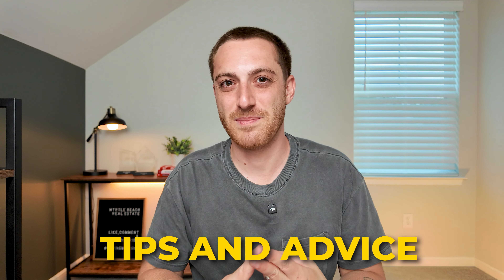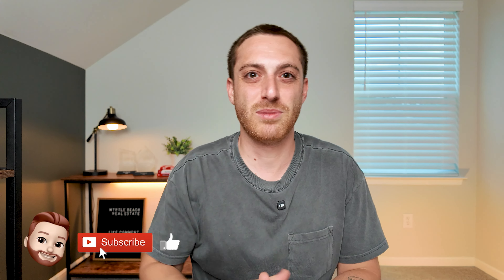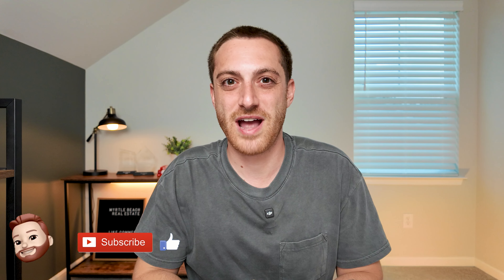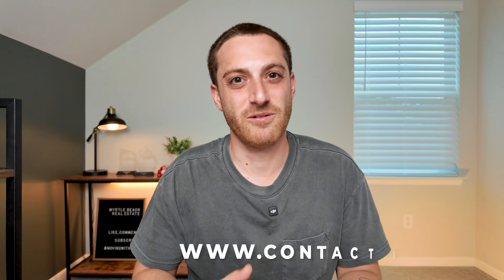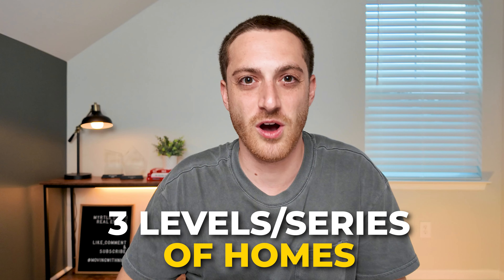Welcome back, and if you're new here, my name is Nick and on this channel I talk about things to do here in Myrtle Beach. I give tips and advice about the area, and I'm a real estate agent so of course I talk about real estate. If you are thinking about relocating to the area, make sure you hit that subscribe button down below and tap the little notification bell so you can be the first to know about what's going on here in Myrtle Beach. I get calls every single day from people just like you who are moving to the area, so if you ever have any questions or if I can help you find a home here at the beach, I would love to chat with you. You can always use the first link down in the description to schedule a call with me.